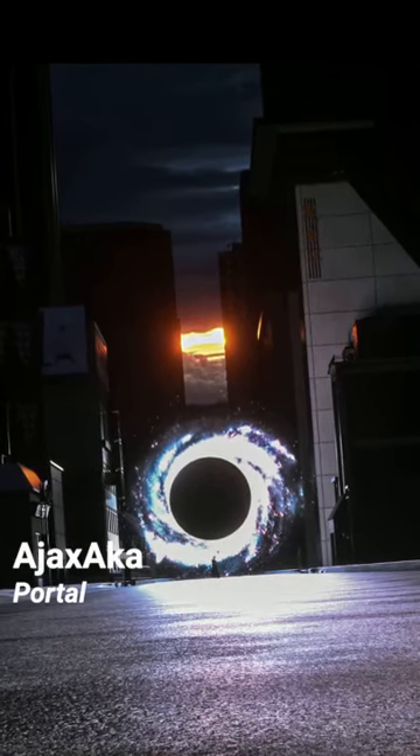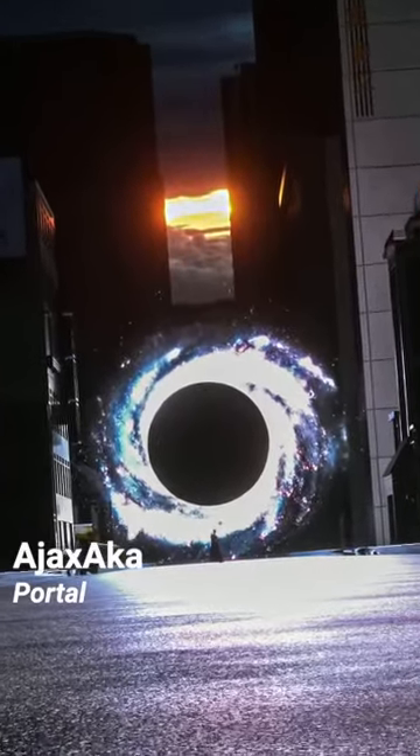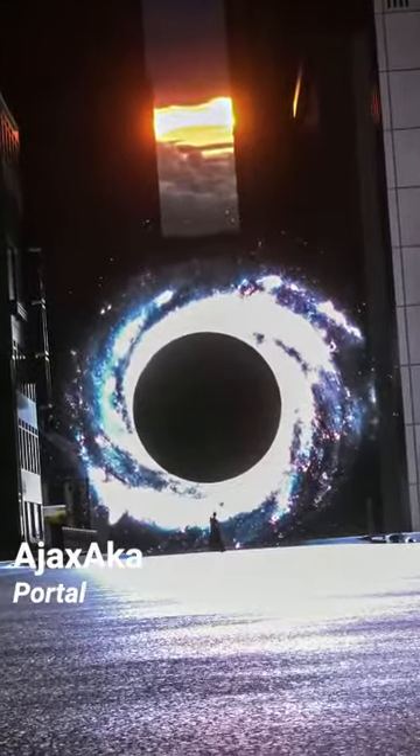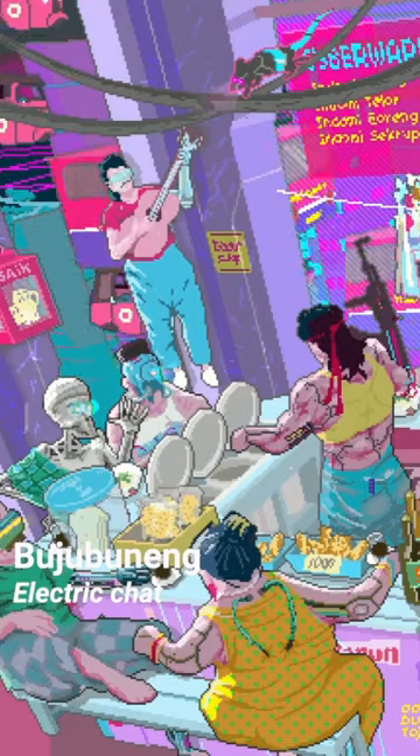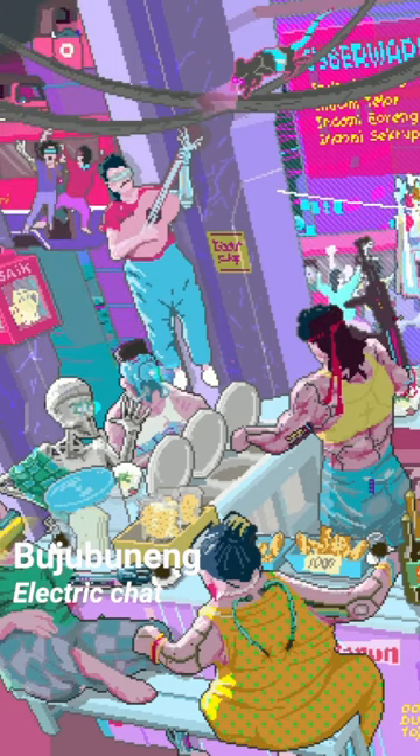Portal by Brazilian artist Ajax Akash shows a mysterious portal that has been opened in the middle of a back street. Would you jump in?